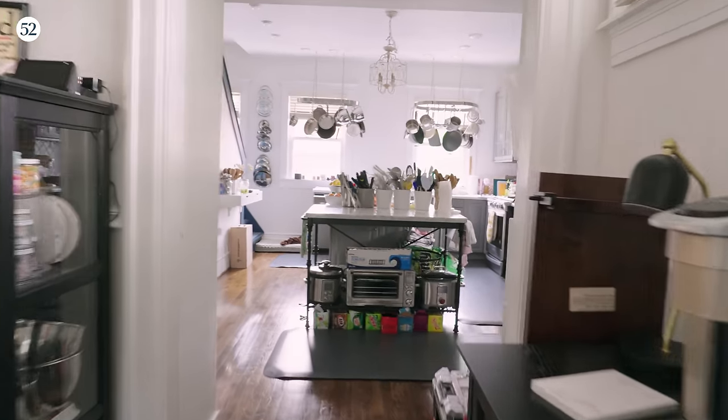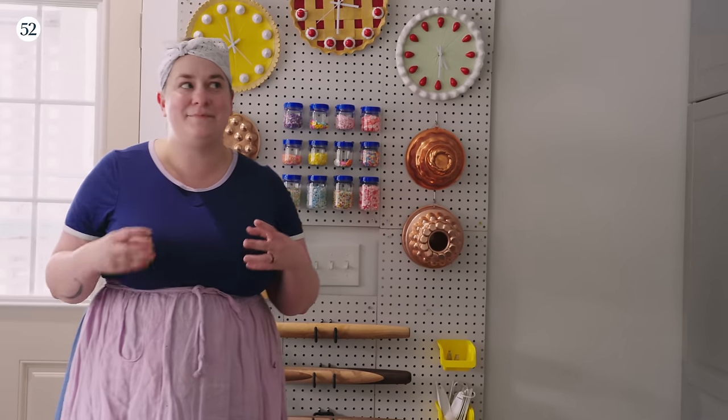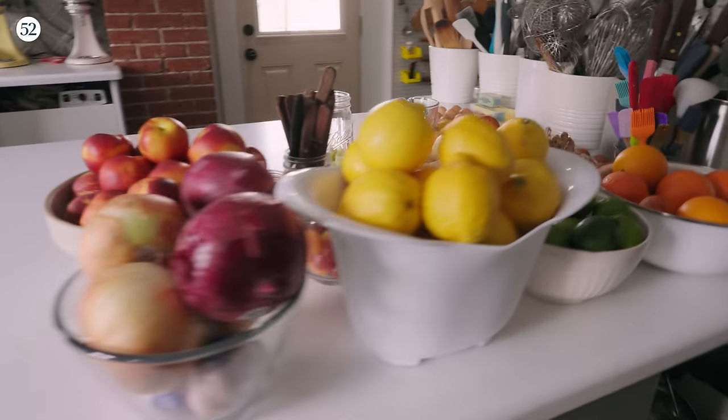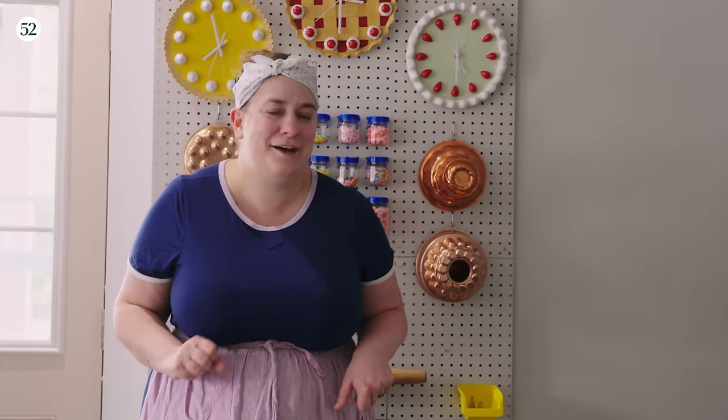Welcome to my new kitchen. It's not 100% what I'm dreaming it will be, but the one thing that I love about this kitchen is it is so big. I have a huge central island. Eventually I want to replace this island and get myself a second oven. But for now, I've made myself at home in this space, and it just feels so good because I was in transit for so long and I missed it so much.